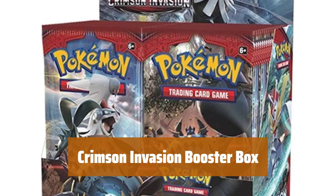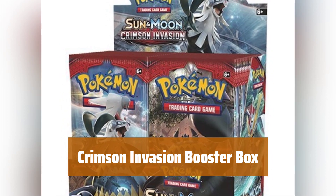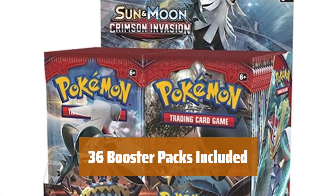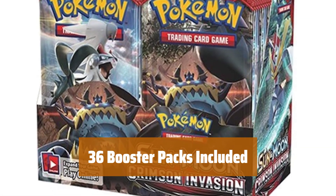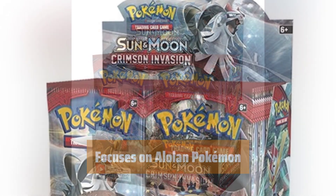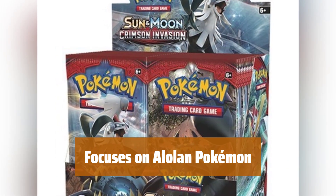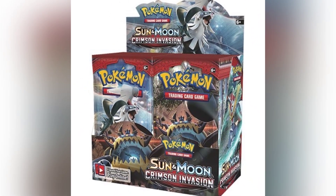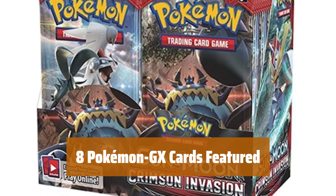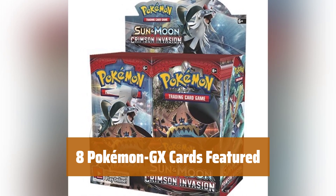Number 1. Calling all collectors and deck builders. With over 110 cards to collect, owning a Crimson Invasion booster box is the perfect way to get your hands on a large portion of the set's powerful cards. Each booster box contains 36 booster packs with 10 cards in each pack, giving you plenty of cards to build your deck with. The Crimson Invasion set focuses on Alolan Pokemon, adding an exciting twist to your collection — from Alolan Vulpix to Alolan Exeggutor. With 8 Pokemon GX cards included, battle with Nihilago GX, Guzzlord GX, and Cacturn to dominate your opponents.